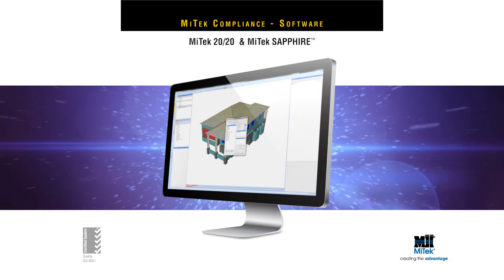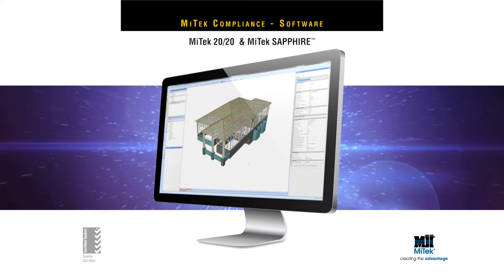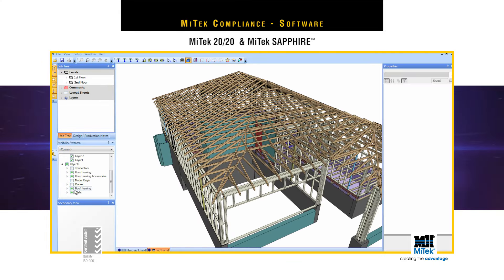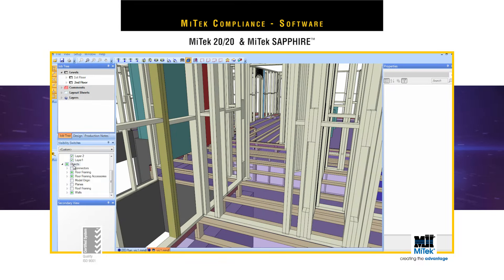Advanced software that can design and help produce amazing, sometimes complex solutions, all with absolute engineering integrity, is at the heart of timber prefabrication. And MyTech software has been leading the way in Australia and worldwide for decades.